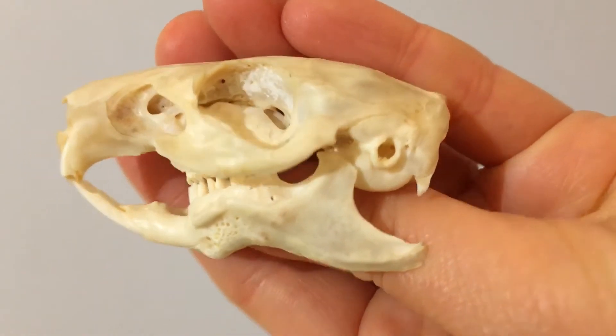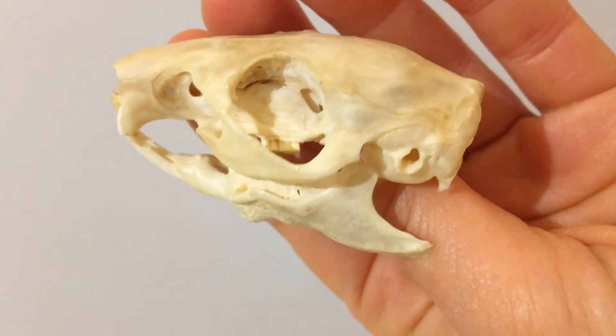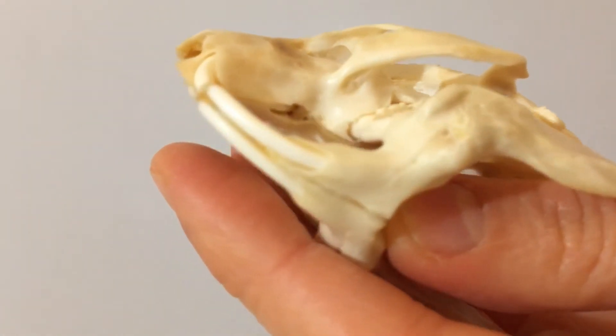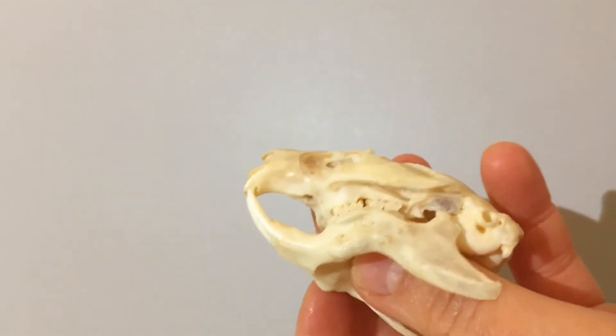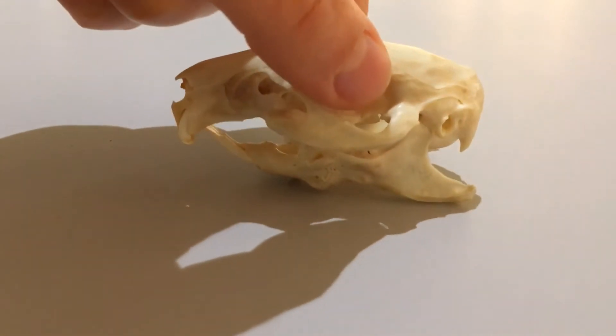Back to our guinea pig skull. Unfortunately the top incisors are a bit broken, but you can see how they would meet. These teeth are perfect for gnawing through tough foods — nuts and things like that.